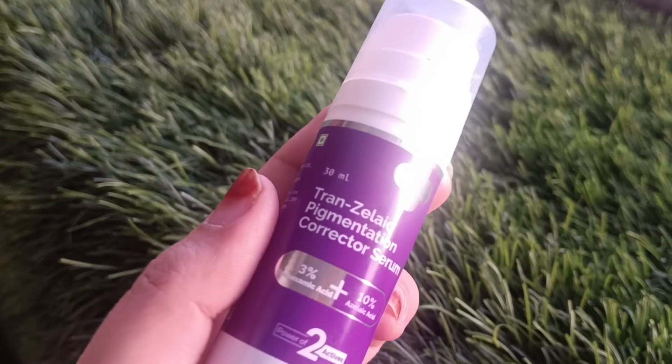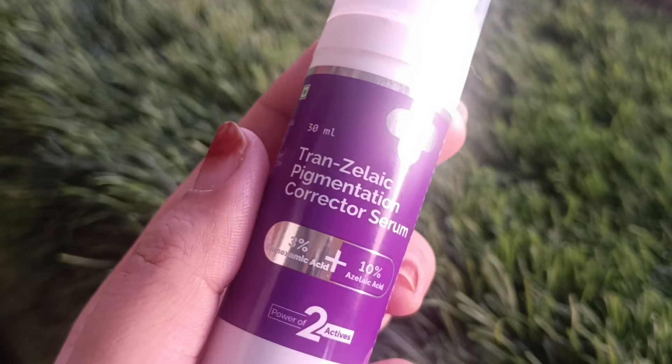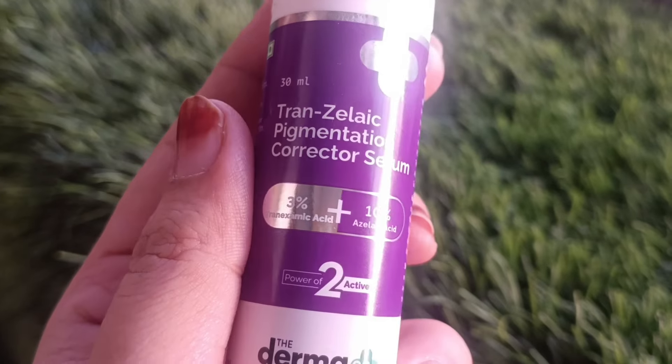So if you have melasma, pigmentation, hyperpigmentation, or acne scars, you should try this product for flawless and even skin tone. If you like my video, don't forget to subscribe to my channel.